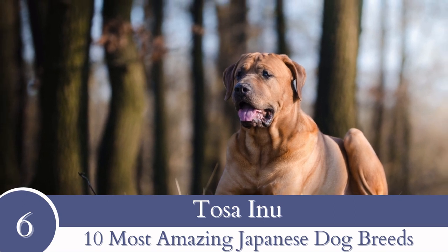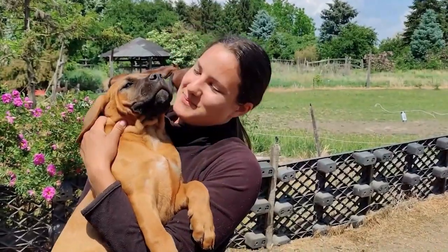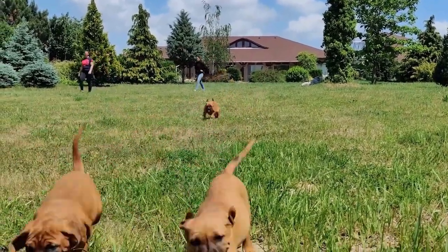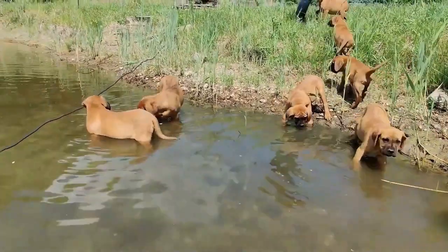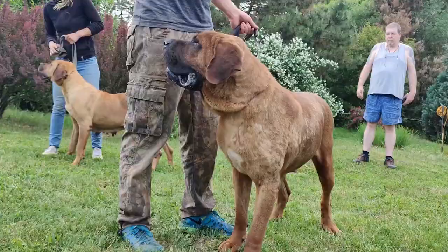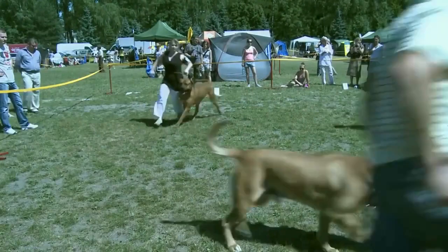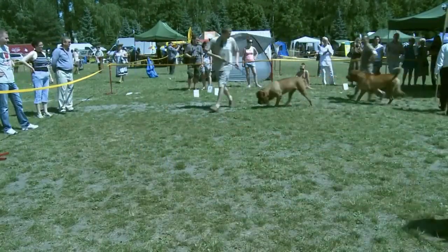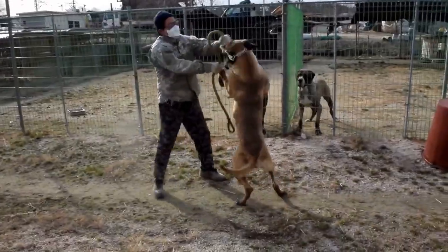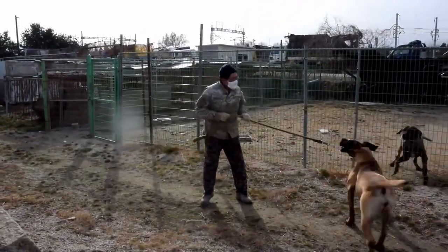Number 6: Tosa Inu. The biggest of all Japanese dog breeds, the Tosa Inu has a height of 21.5 to 23.5 inches or 54.6 to 59.7 centimeters and a minimum weight from 100 to 200 pounds or 45.3 to 90.7 kilos. These dogs are famous for their high levels of devotion, love and dedication to the people they think of as part of their pack. Sadly, these dogs were initially developed to be fighting dogs, but in modern day they are dependable family defenders.